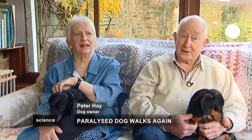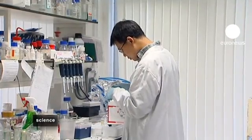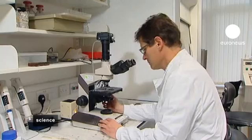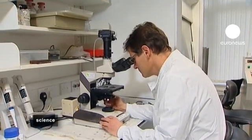He goes into the same ditches, he comes out of them — he's just another dog. Of course, the big question is: can this treatment be used in humans? The research scientists are cautiously optimistic that it could play a role in the future.